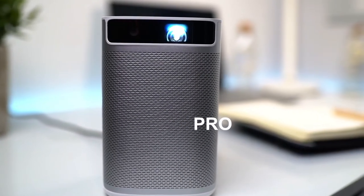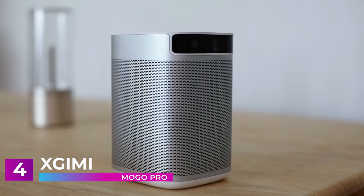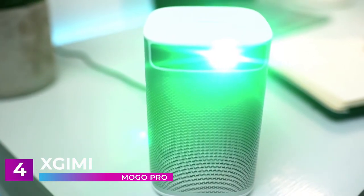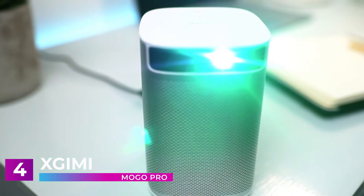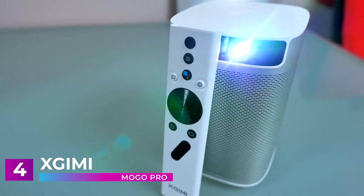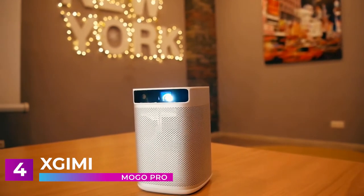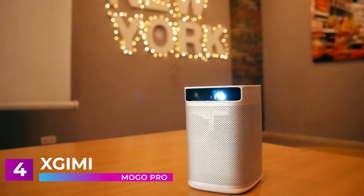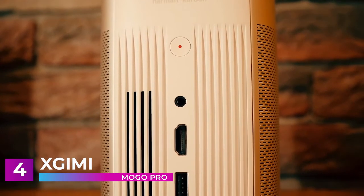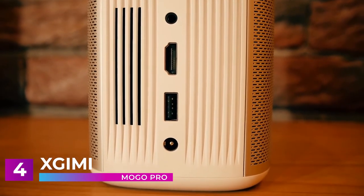At number 4, the XGIMI MOGO PRO is the world's first 1080p Android TV portable projector with built-in Harman Kardon dual speakers and a high-capacity battery. No matter where you are, you can bring the entertainment with you. Thanks to its revolutionary DLP technology, the MOGO PRO provides a sharp, crisp image with a physical resolution of 1920x1080, projecting in true Full HD and 225% clearer than mainstream 720p projectors. The MOGO PRO also supports video formats up to 4K Ultra HD, providing the sharpest image you will ever see from a projector of this size.